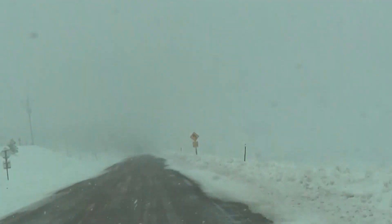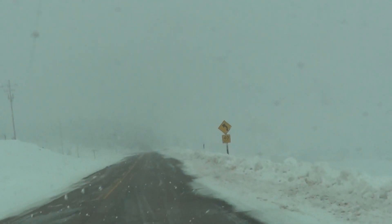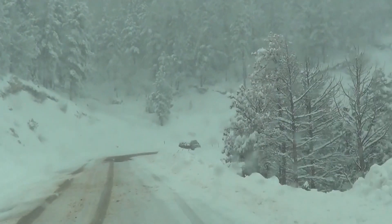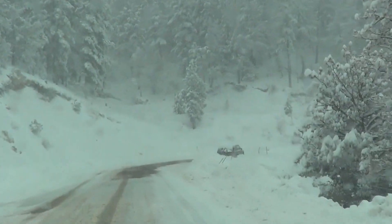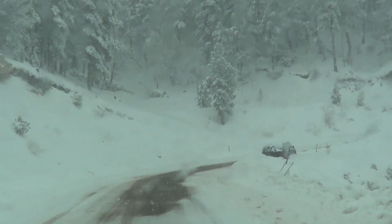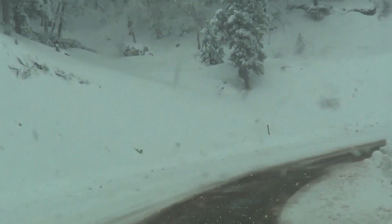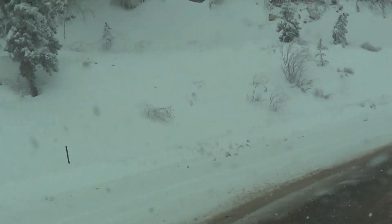Here's the first switchback. Here's the truck that was stuck yesterday — it's still there. You can see the road's a lot better now. They actually salted it, sanded it, and plowed it, so it makes a big difference.